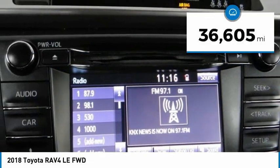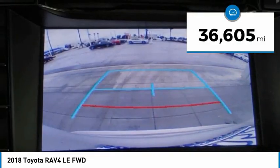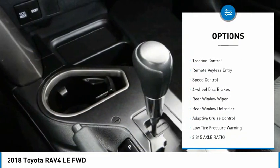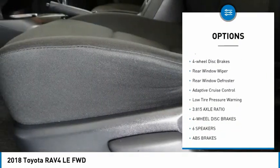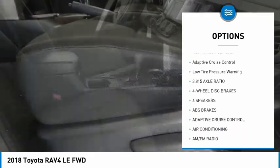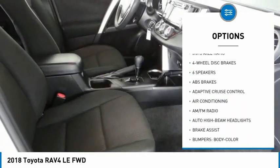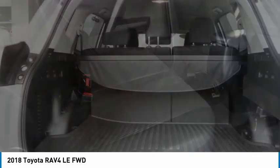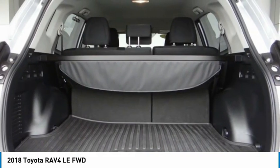This vehicle has less than 40,000 miles. Here are some of this vehicle's great options: electronic stability control, brake assist, traction control, remote keyless entry, speed control, four-wheel disc brakes, rear window wiper, rear window defroster, adaptive cruise control, and low tire pressure warning.